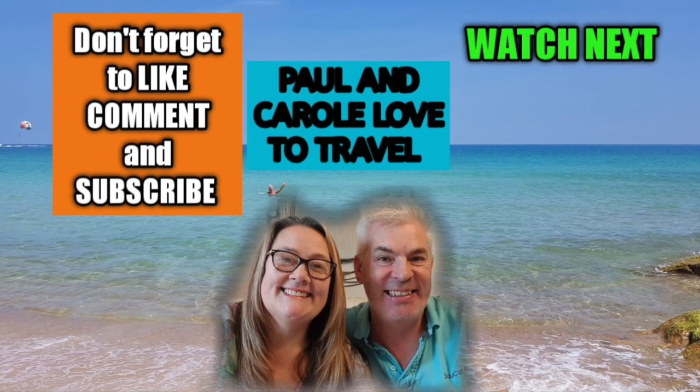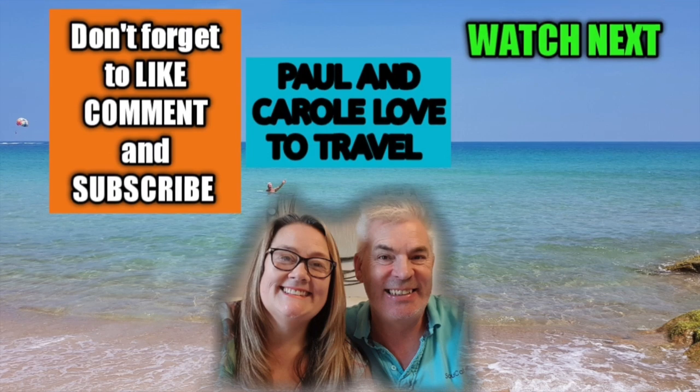Join us in episode four, where we enjoy a day at sea on route to Rotterdam.